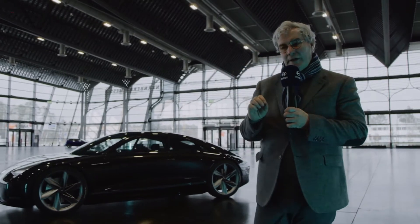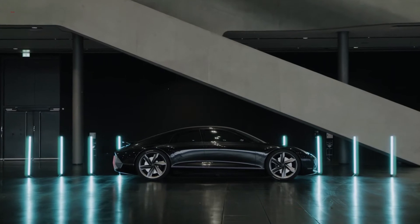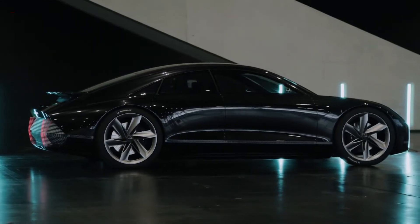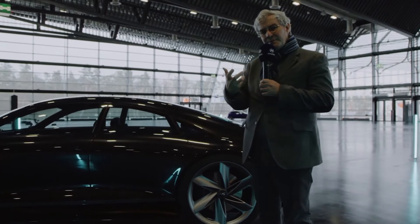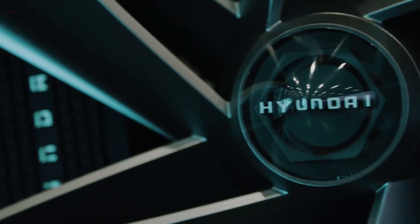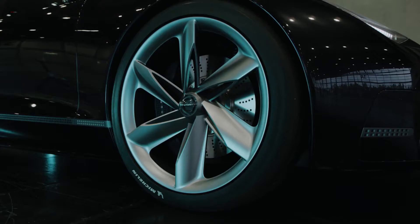Prophecy is our latest creation, and as you see it is a four-door coupe type of vehicle which is inspired by the streamlined vehicles of the 1920s and 30s, but also has a strong aeronautical influence — as you see on the rear wheel and the front, a propeller-type wheel which is also functional as it extracts the hot air from the brakes.